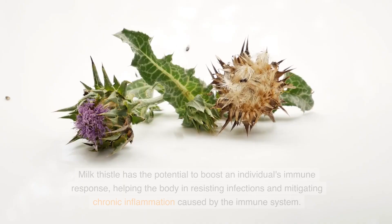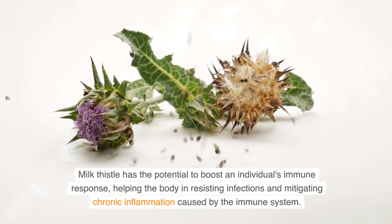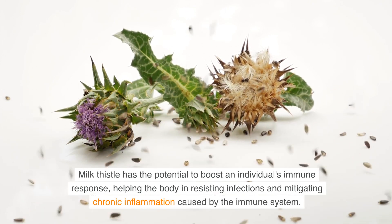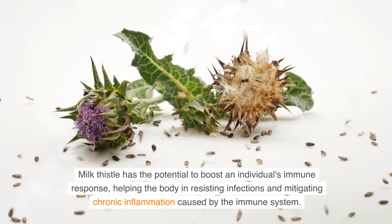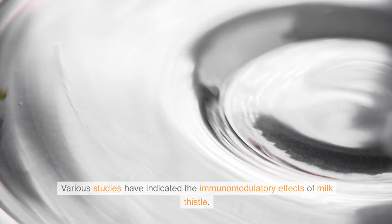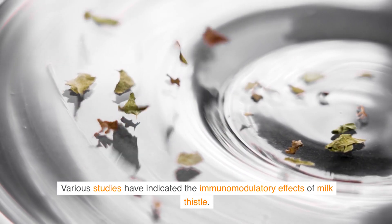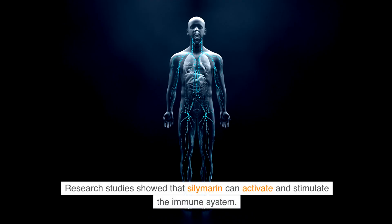Enhancing the immune system: Milk thistle has the potential to boost an individual's immune response, helping the body resist infections and mitigate chronic inflammation caused by the immune system. Various studies have indicated the immunomodulatory effects of milk thistle, and research shows that silymarin can activate and stimulate the immune system.